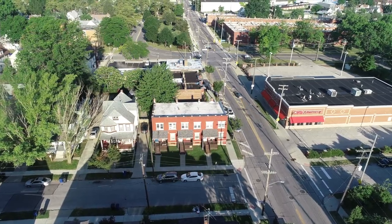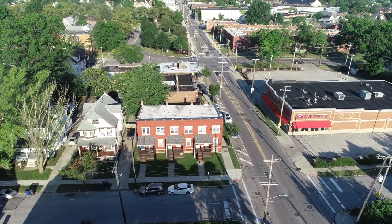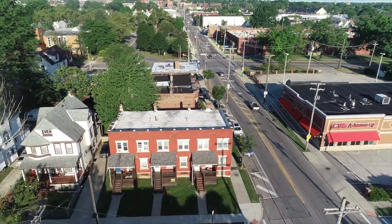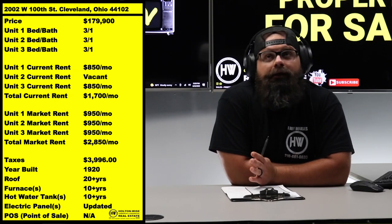Another reason I like properties like this for long-term buy-and-hold: it's a three-unit. Three and four units are, in my opinion, the best long-term buy-and-hold investments, because those are the largest properties you can buy and still get 30-year residential financing — 25% down, fixed interest, low interest.